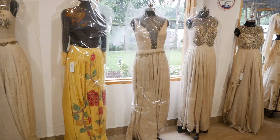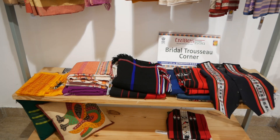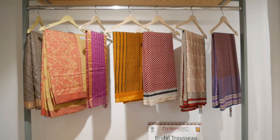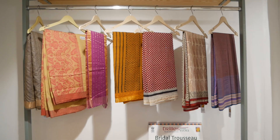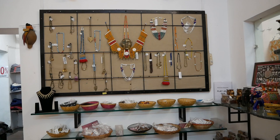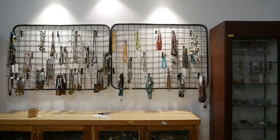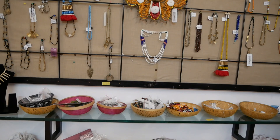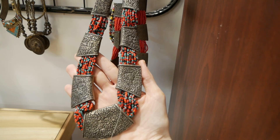Tribes India has also tied up with some Indian designers to create fashion that uses handloom products made by the artisans. They also organize fashion shows, which gives a platform to our tribal artisans, saves the craft from dying, and promotes India's culture on a global level. If you're fond of tribal jewelry, you can find pieces made of threads, old coins, bones, metals, and beads.